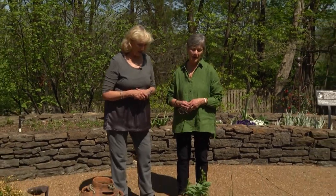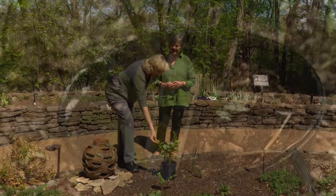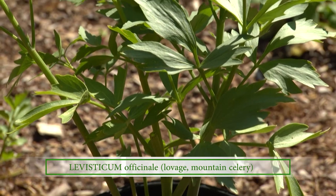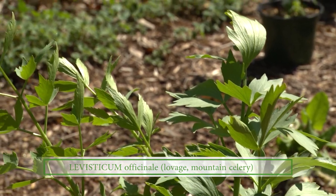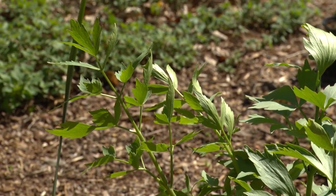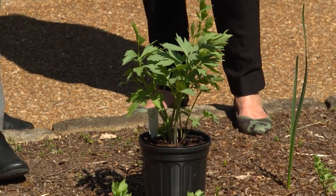Lovage is a really great place to start. It looks like celery, acts like celery, tastes like celery. You can use it as a celery substitute in cooking. You can make a great straw for a Bloody Mary because the stems are hollow. So when you cut that stem off, you've got a lovage straw to decorate your Bloody Mary — and it doubles as a straw.